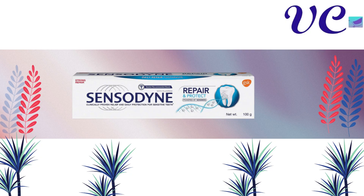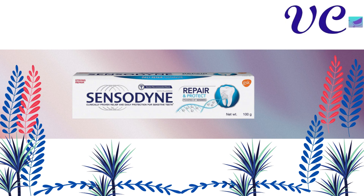Number 1 Sensodyne Repair and Protect Toothpaste for sensitive teeth, which prevents the formation of cavities and gives relief from existing tooth or gum pain issues. Fluoride remineralizes your tooth enamel.